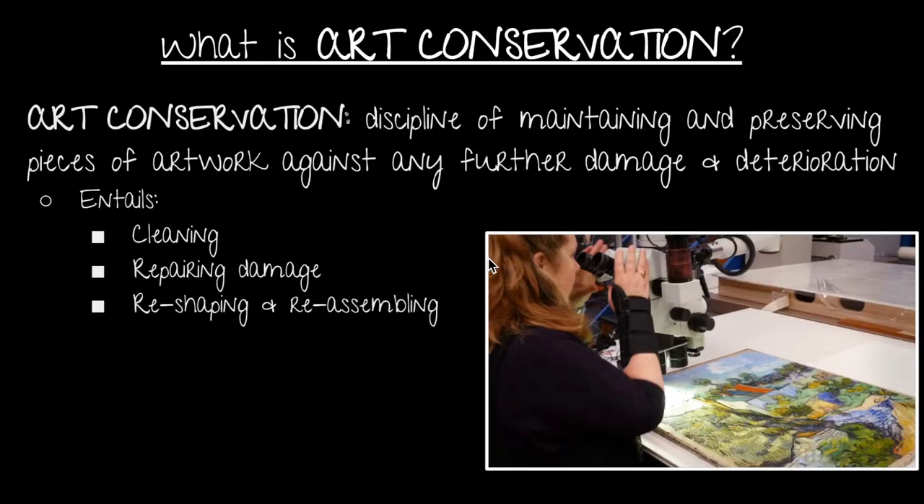So what exactly is art conservation? Art conservation is a science-based discipline that aims to preserve artwork, documents, artifacts, and other pieces of work. This typically entails cleaning, repairing damage, reshaping, and reassembling the original object.